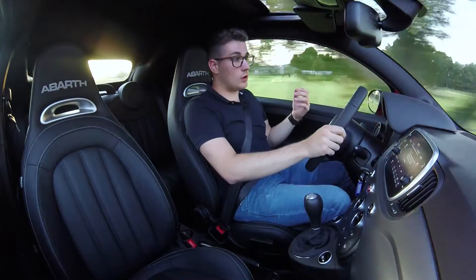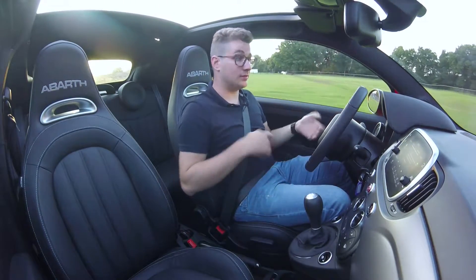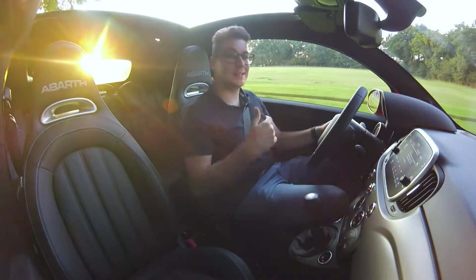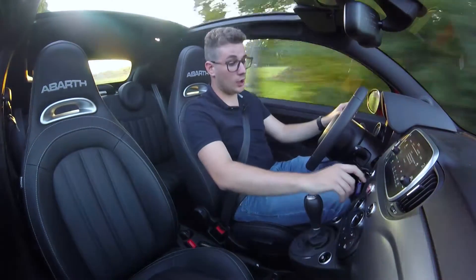The roof works very simply. You have just a button to open it and to close it, and you can open it in different stages. The most important thing that this roof does is make sure that you can enjoy more of that wonderful exhaust sound.